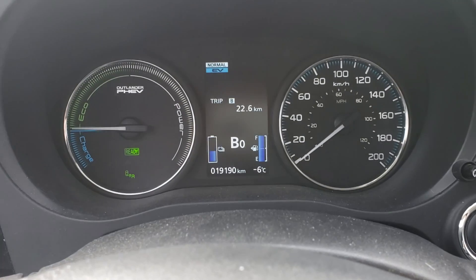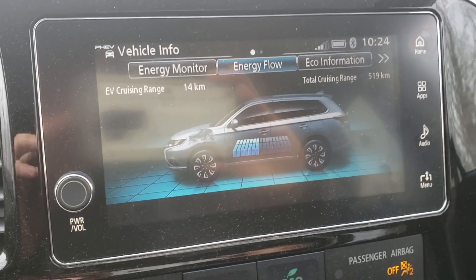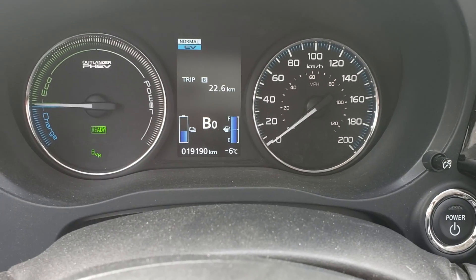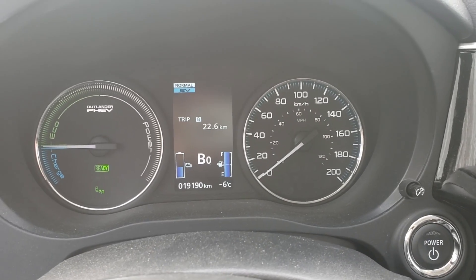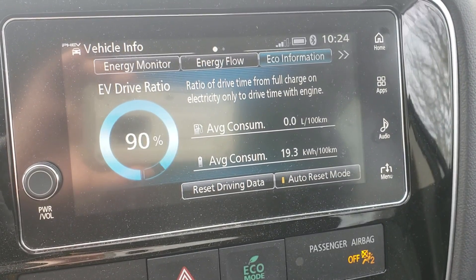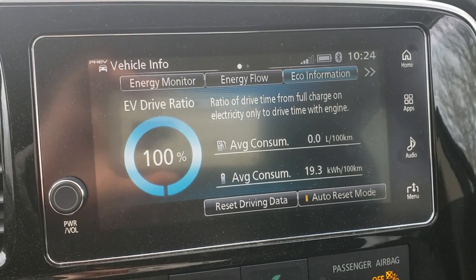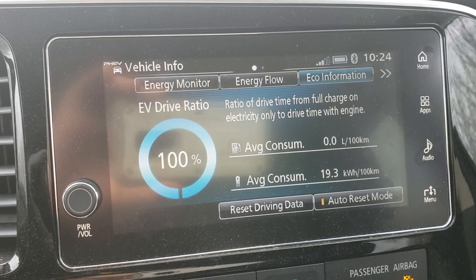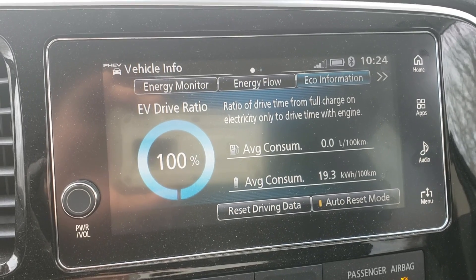We just got home from my usual Saturday squash trip — 22.6 kilometers, and we still have 14 kilometers left in the battery. The temperature is minus six, and here into mid-March as things are warming up I'm getting much better usage with no heat being used at all. The eco information shows under 20 kilowatt hours, which is fantastic, 100% electric driving. March numbers are very similar — by month comparison, January and February were horrible, but by mid-March things are getting better and will improve further through summer.